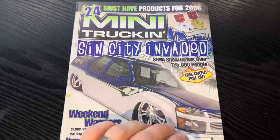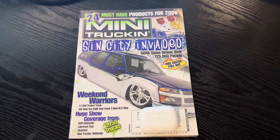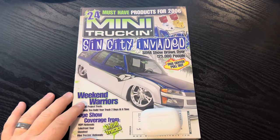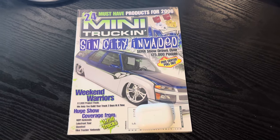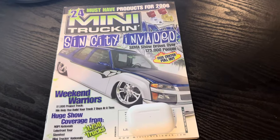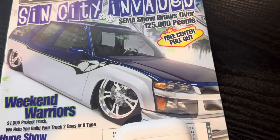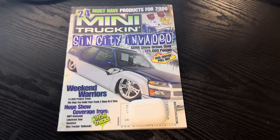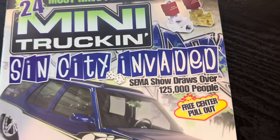If you did make it to the end, I certainly appreciate it. This is issue 172, April 2006. Shout out to Alan Jackson aka Farva — Blazerado, amazing truck. I think it really should be one day in the Mini Truck Hall of Fame. This thing is insane and really pushed the limits in a lot of ways. Stay on the rise, everyone. Don't forget to subscribe — peace.